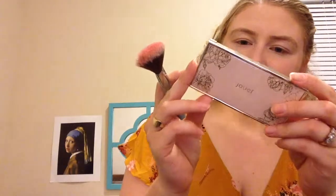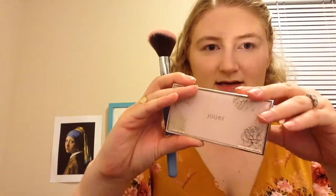Time for blush. I'm gonna use my little Jouer Coquette Blush Duo, and I'm gonna use the shade Tease Me. I want to do a very bright eye, so I'm trying to go with a pretty neutral blush. I always go a little bit heavy handed with my blush, and then just blend it out a little bit.